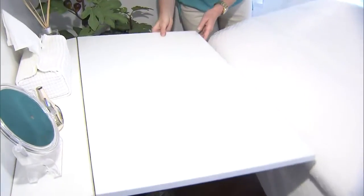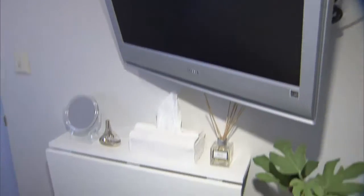A bedroom isn't a bedroom for my husband without a TV, so we managed to put a wall mount in the space, as well as I love this little table, which I'm going to use for makeup sitting at the end of the bed or working on my computer.